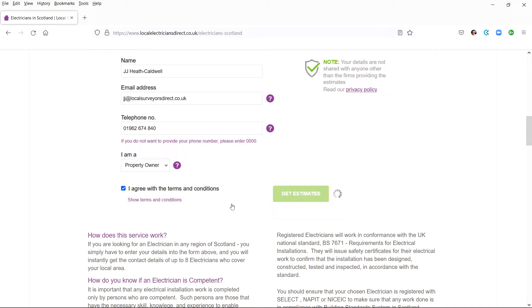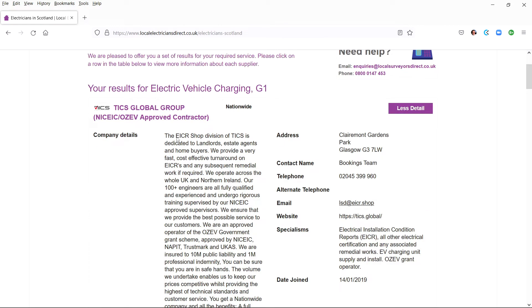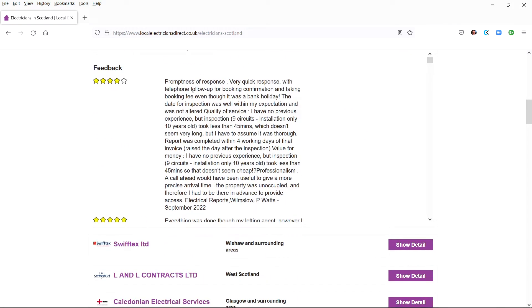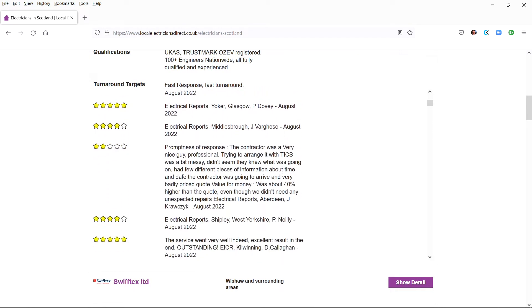Within a second you will have on your screen a list of electricians who can help you. You can then click for more information about each expert and you will be given their full contact details and links to their websites. At the same time, your details are emailed to each of the experts listed.